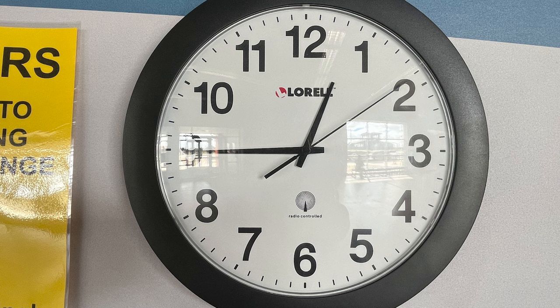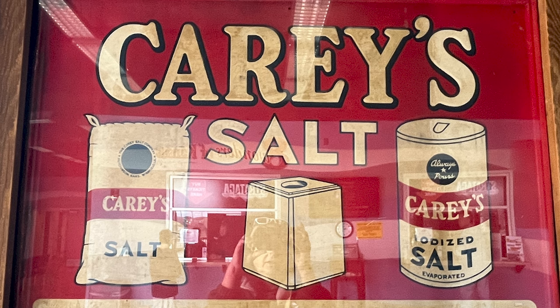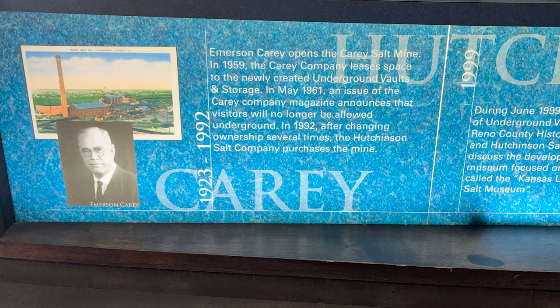It's a quarter till one — we have 15 minutes. This is the home of Carey's Salt. Evaporated. Emerson Carey opens the Carey Salt Mine. Emerson Carey lived from 1923 to 1992. In 1959, the Carey Company leases space to the newly created underground vaults and storage.